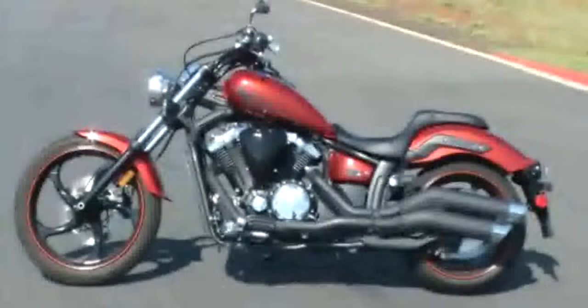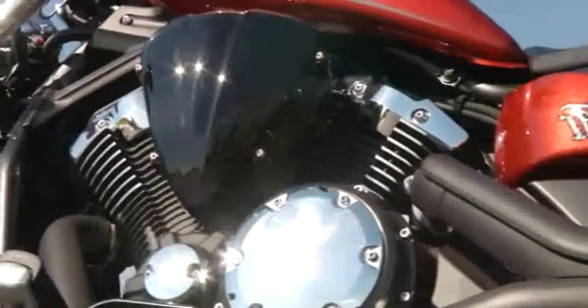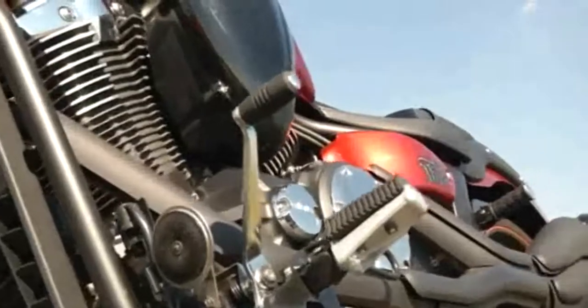Entertaining, because if there's one place a radical cruiser like the Stryker shouldn't be, it's the track — that doesn't work in this environment, including foot-forward controls and a big torquey V-twin engine. Cruising is where the Stryker undoubtedly cuts a dashing figure; it cares not a jot that its ground clearance is limited.